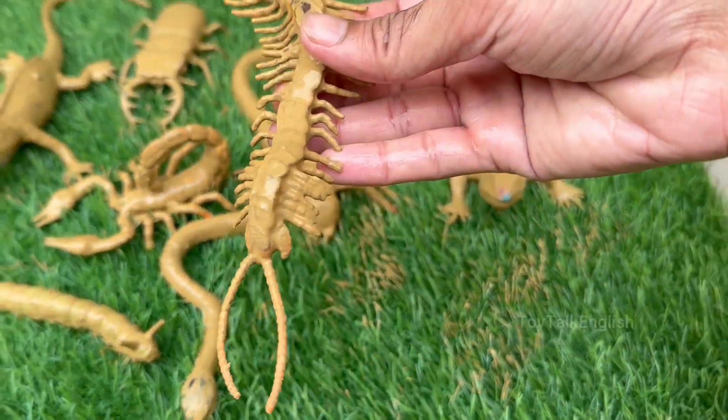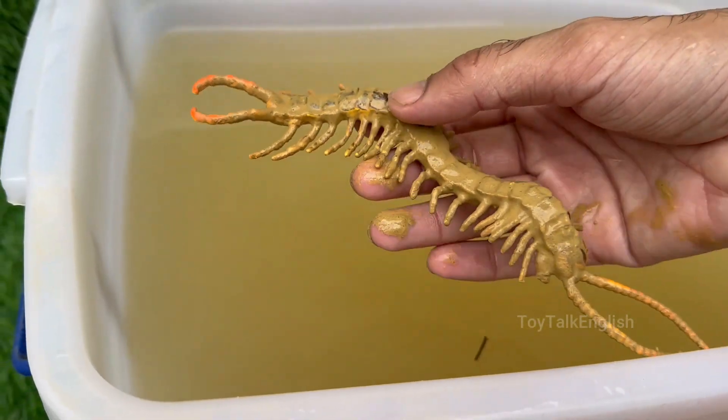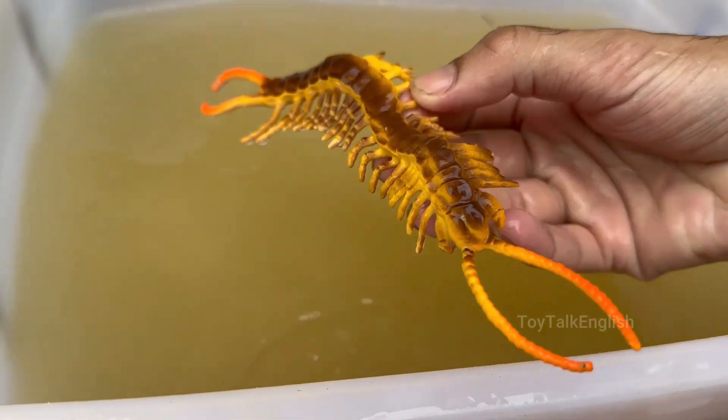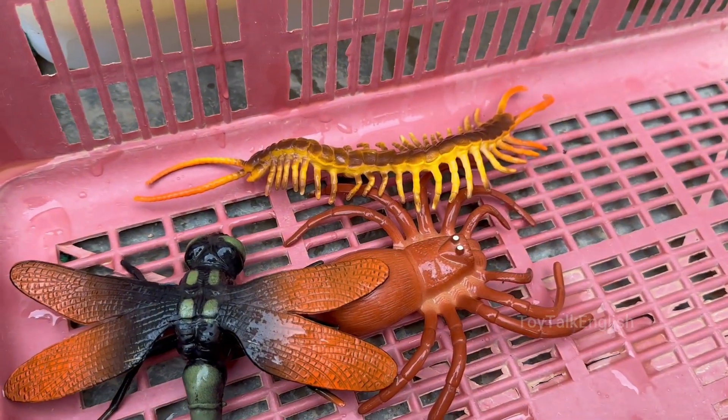Centipedes are born with only four legs. They gain more legs and body segments each time they molt — shed their exoskeleton — as they grow. Centipedes are among the oldest land animals on Earth. Fossil evidence shows they have been around for over 400 million years.